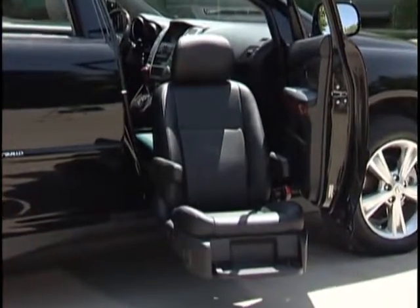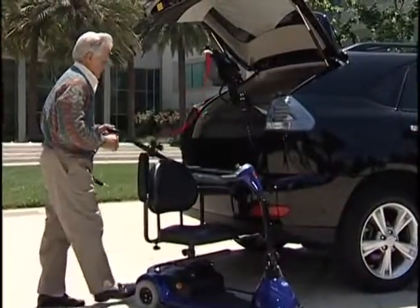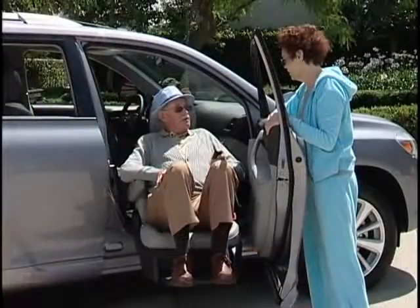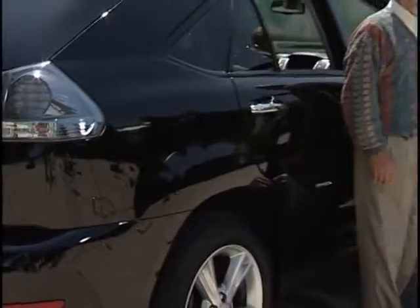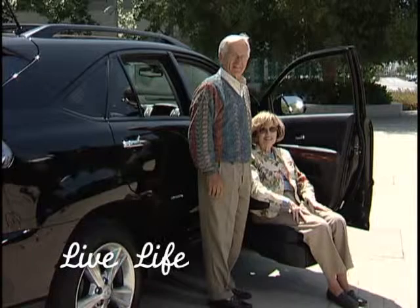The compact lift-up seat delivers the ultimate in comfort and performance. At Bruno, independence is not just a concept, it's a reality and the reason for our existence. The compact lift-up seat provides one more solution for an independent lifestyle. Enjoy the fine Toyota and Lexus vehicles which could accommodate this wonderful seat. Remember, Bruno wants you to live life your way.